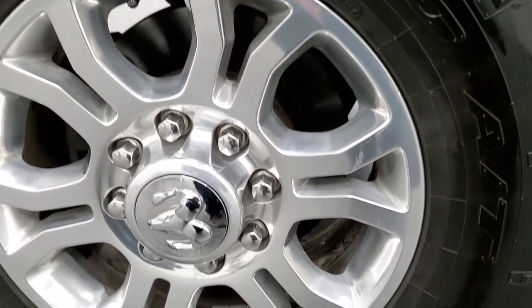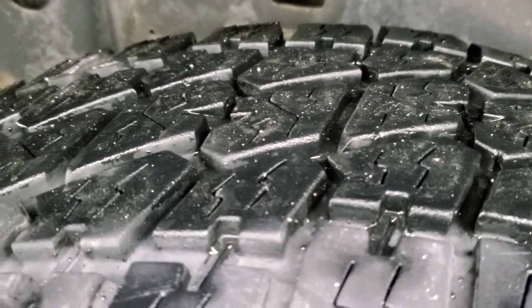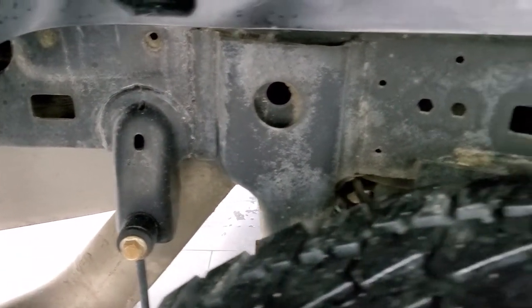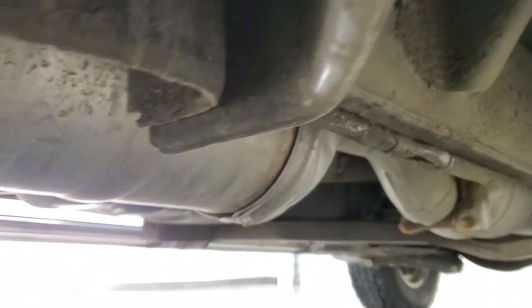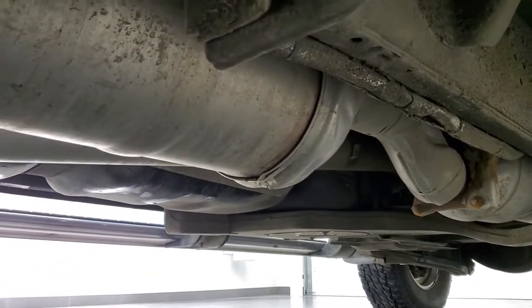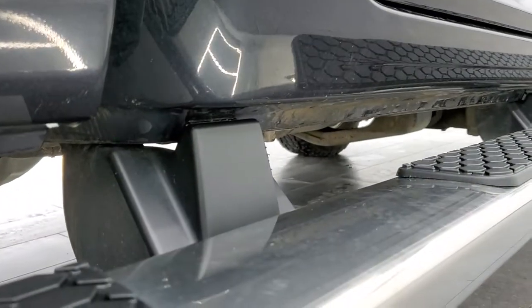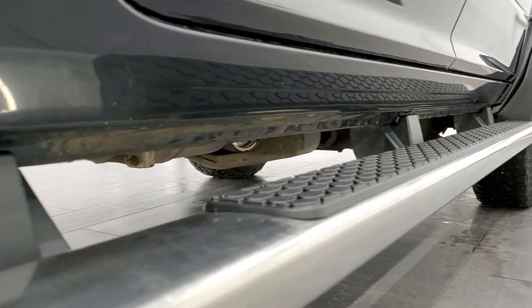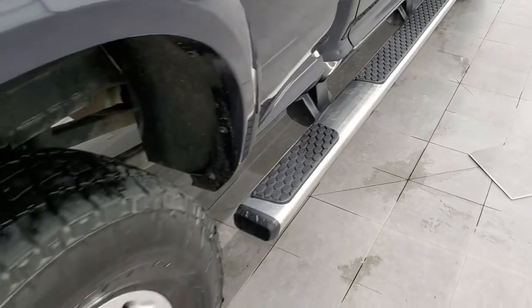The back rim is in nice shape as well, and the back tires have a little bit more tread than the front tires — probably 60 to 70 percent on those. Frame and underbody, other than being a little dusty, is in nice shape, and it does have the factory exhaust so it has not been altered in any way. The lower rockers all look really good, and cab corners look good.